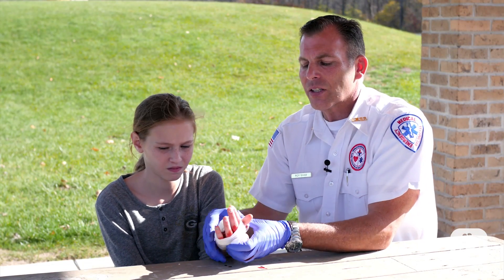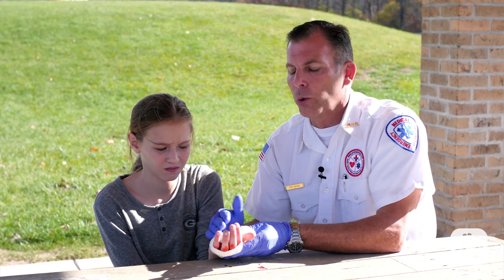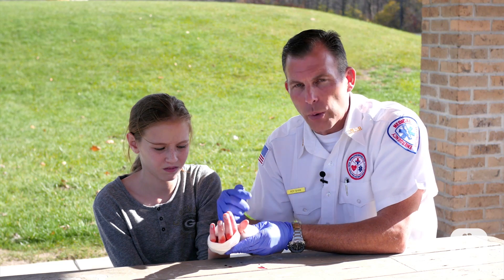Now unless this starts seeping through, we're going to be in pretty good shape. But if it does start to leak through, we're going to add more bandage and wrap it even more.